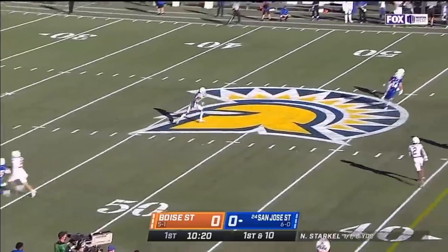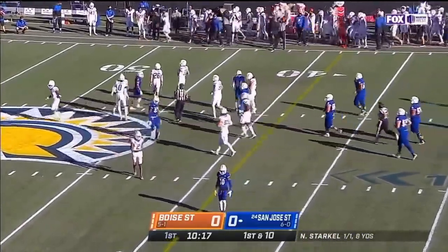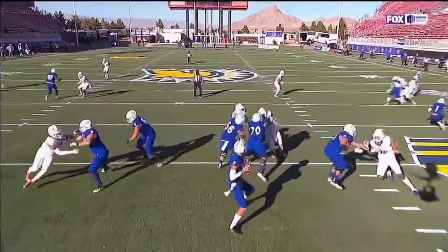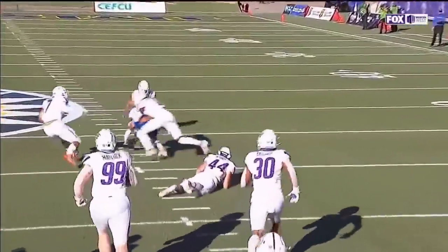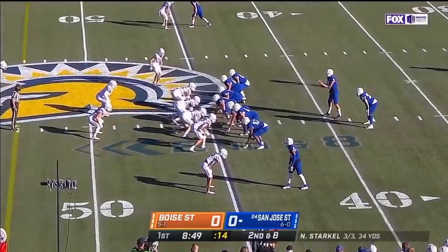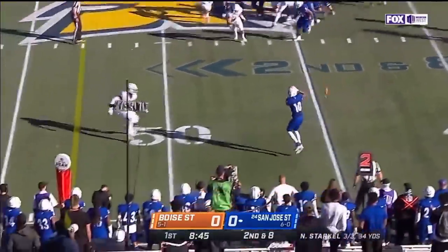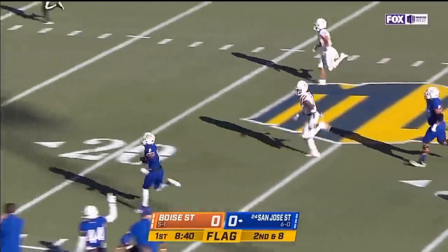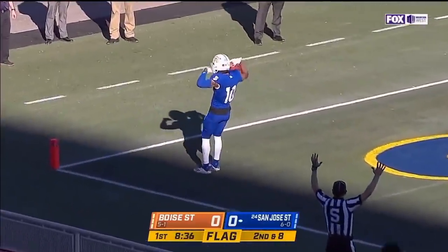On first down, Starkle underneath a shallow cross comes to Holiness, who actually lined up as a running back. They'll put him in the slot. Boise State will probably see about four different backs, including Holiness, who can also line. Second and eight — wide receiver screen to Walker. A little deep, a little dunk, and there he goes — flat down, touchdown.